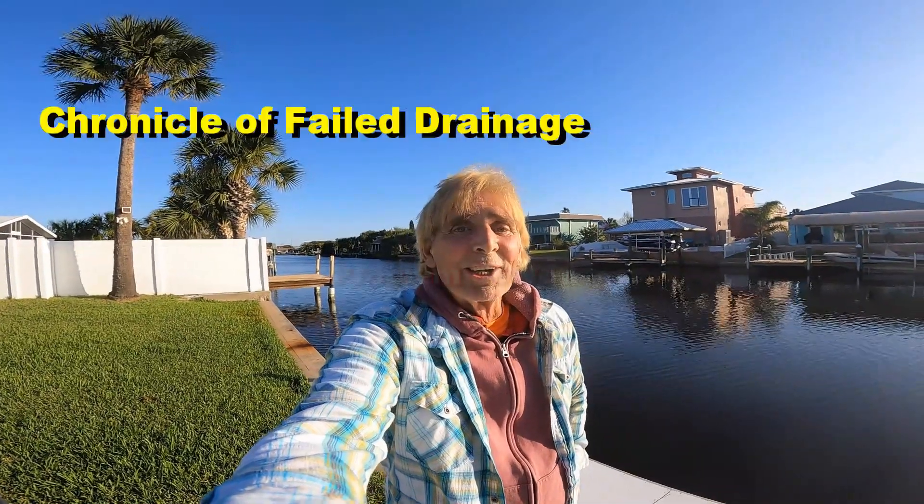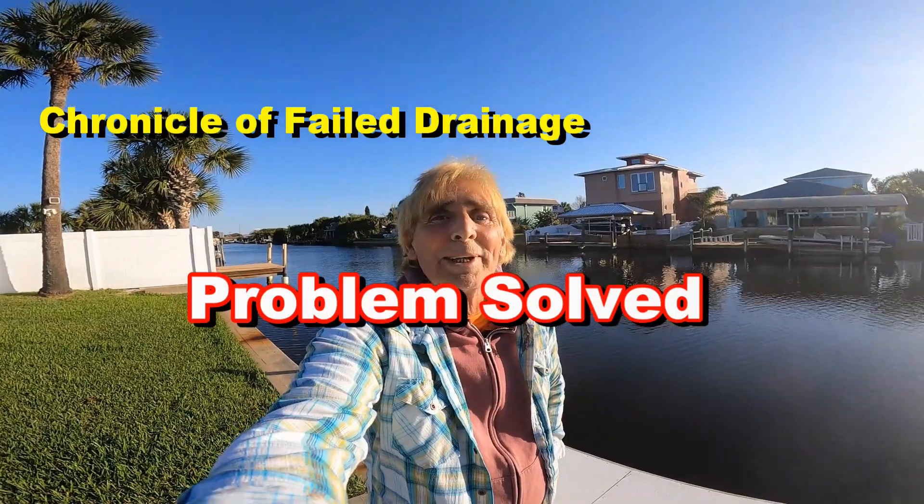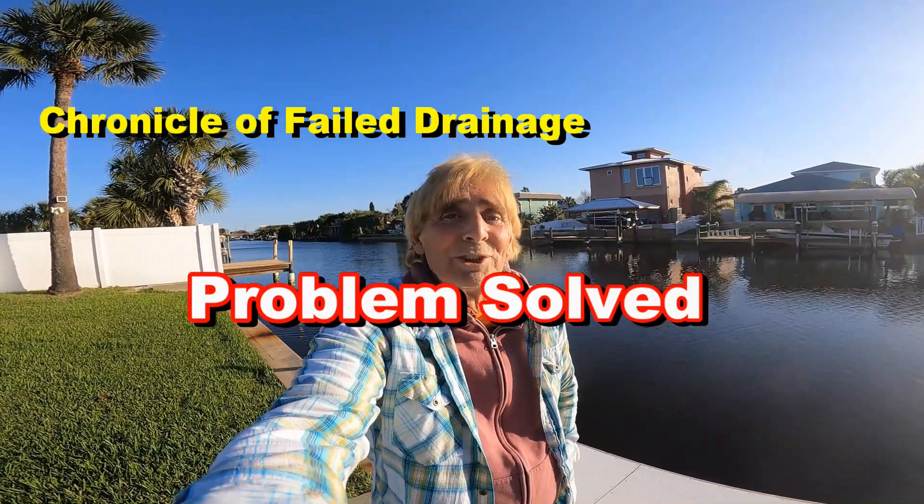Hey, good morning! Chuck here with Apple Drains. We are out here in Flagler Beach — beautiful Flagler Beach — on a canal front home, and there are lots of little issues here. Let's take a look and show you what we're doing.